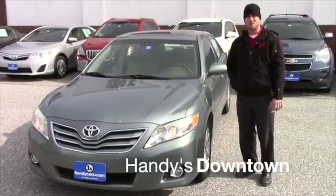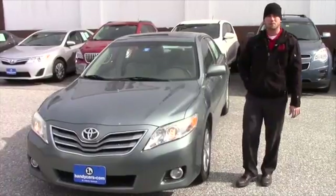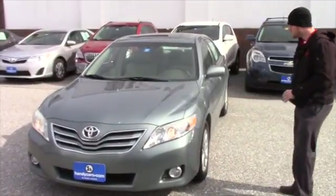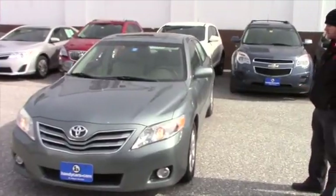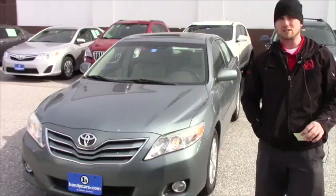Good afternoon Bruce, this is Terence. I'm here at Handy's. I just wanted to show you this nice 2011 Camry with only 109,000 miles. Great condition with the mileage and great drive with the mileage also. I'm going to show you the vehicle and hopefully it's everything you expect it to be.